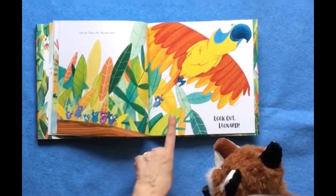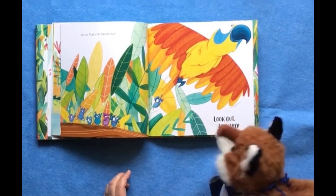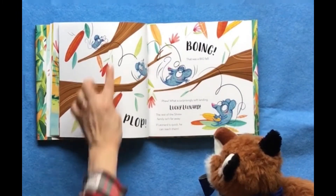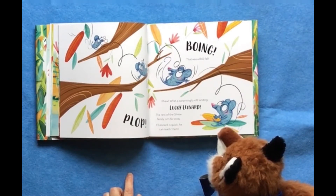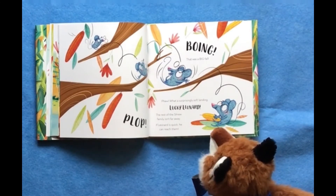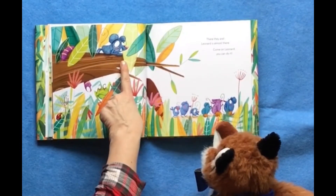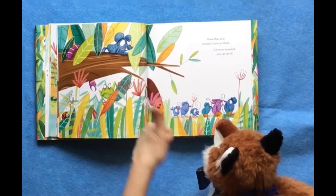Oh no, that's Mr. Parrot's tail! Look out, Leonard! Leonard's flying now. Boing! That was a big fall. Plop. Whew — what a surprisingly soft landing. Lucky Leonard. The rest of the shrew family isn't far away. If Leonard is quick, he can reach them. There they are, Leonard's almost there. Come on, Leonard, you can do it. Here's Sydney — she's looking for Leonard.